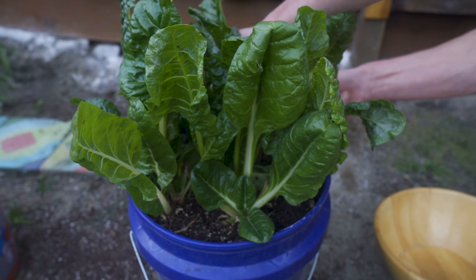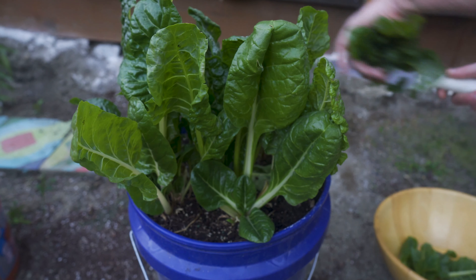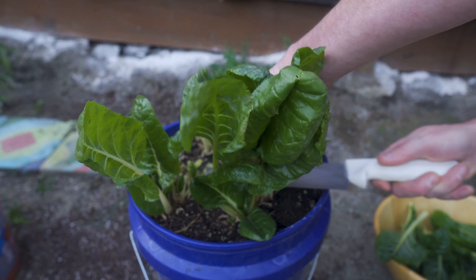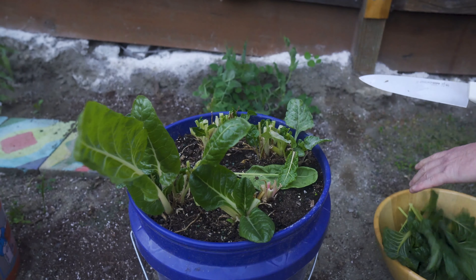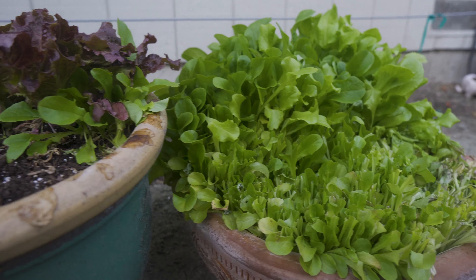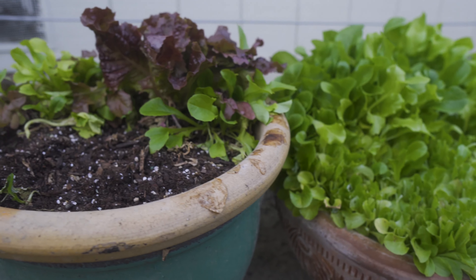It still looks really good, and while it looks good I am going to just cut all the rest of it down and eat it now, because it would be a shame to have all of this good swiss chard and have it start spoiling and going rotten because the season is too late.